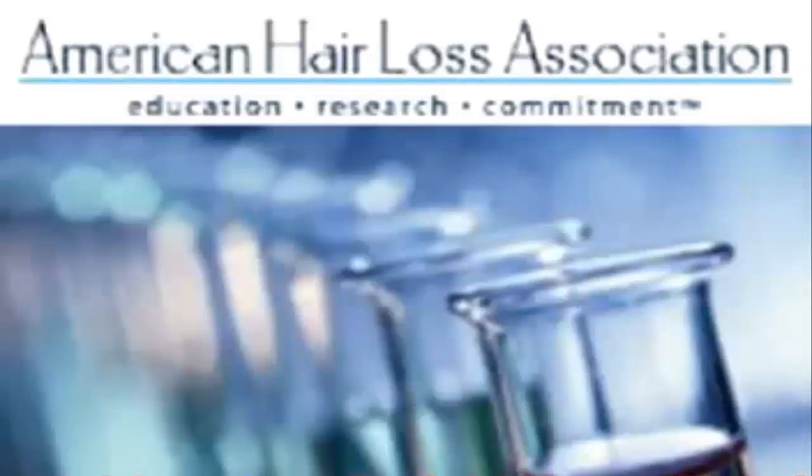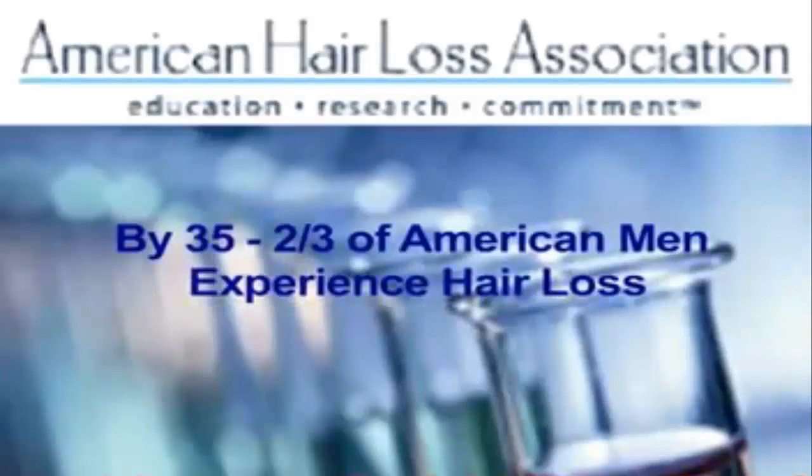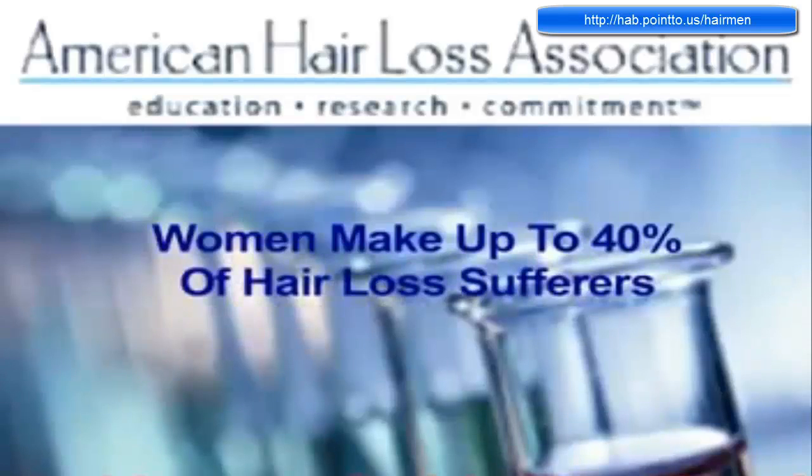According to the American Hair Loss Association, male pattern baldness accounts for more than 95% of hair loss cases in men. By the age of 35, two-thirds of American men will experience some degree of hair loss. And by the age of 50, 85% of men will have thinning hair. Surprisingly, women make up to 40% of American hair loss sufferers today.